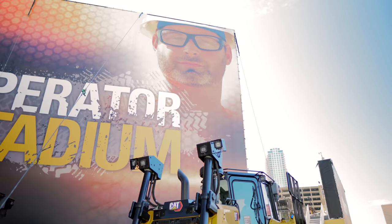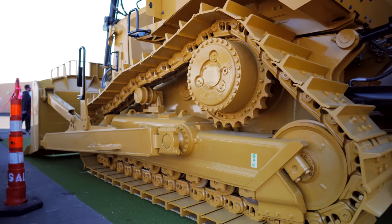The new CAT D7 Dozer is officially here, and with more power, more weight, and potentially huge productivity gains, CAT has also equipped this new model with a high-drive undercarriage design.